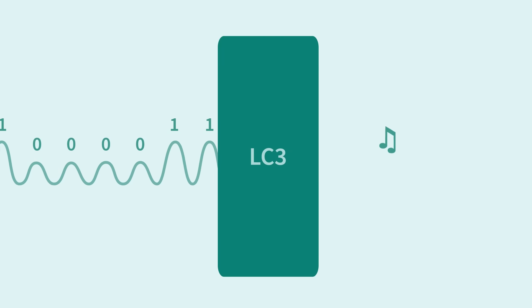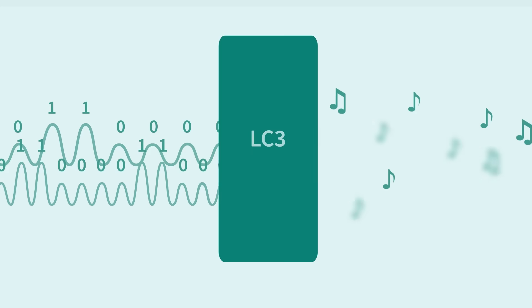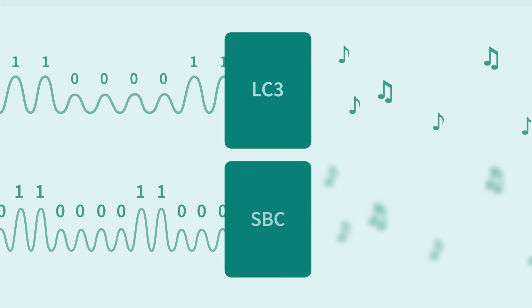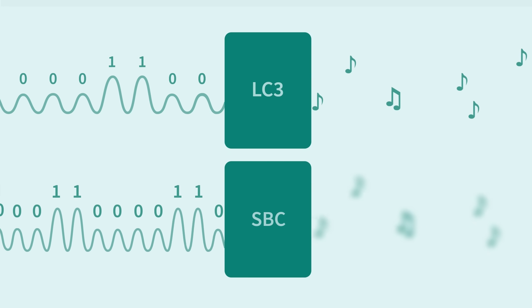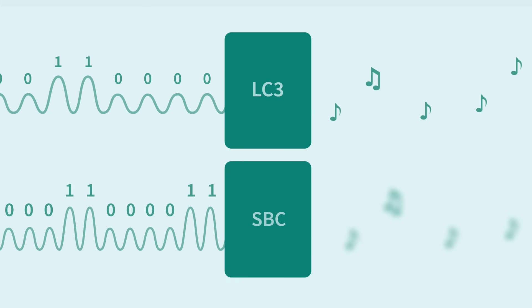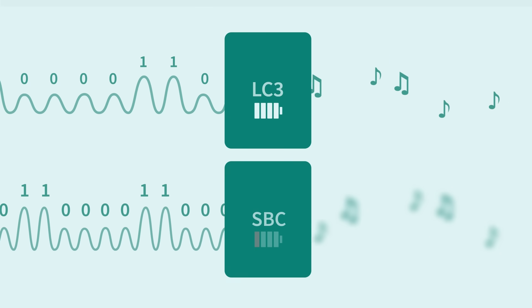Audio quality is also getting a major upgrade with the new LC3 codec. This codec gives us much better audio quality compared to the older SBC codec at a lower bit rate, meaning it will require less bandwidth to operate. Less bandwidth means we can use less energy and ultimately achieve longer battery life.